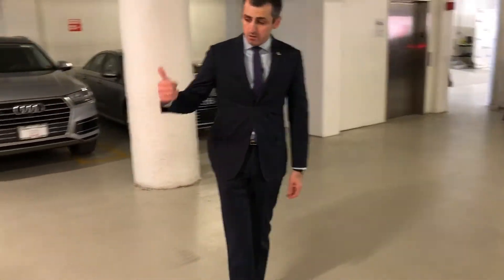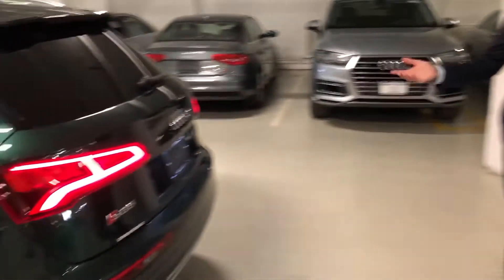The car came in on trade, so it has just over 7,000 miles. It doesn't have any imperfections — the car is clean. As you can see, it doesn't have any dings, no dents.